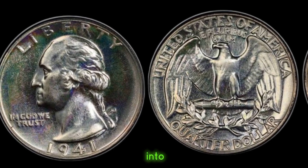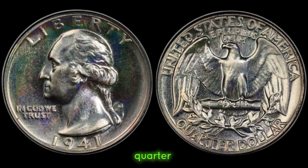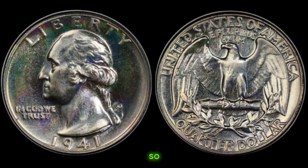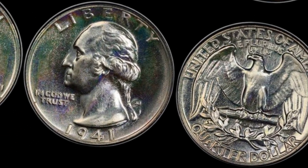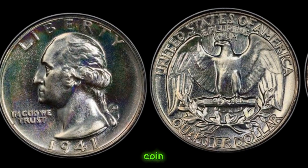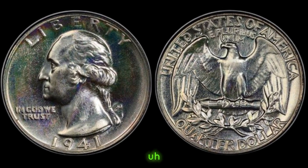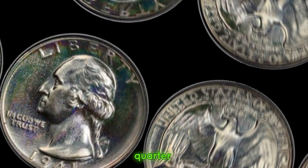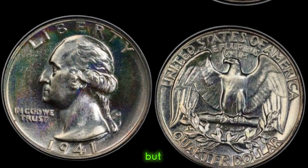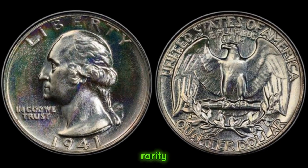We're delving into the intriguing world of numismatics to uncover the hidden value of a 1941 quarter dollar coin. Grab your magnifying glass and let's dive right in. First, let's inspect the condition of our coin — mint condition or slight wear? Now let's talk numbers. The 1941 quarter dollar coin holds historical significance, but its value can vary based on factors like condition, rarity, and demand.